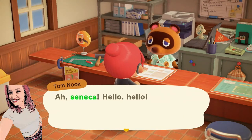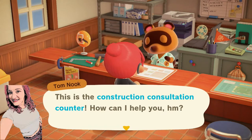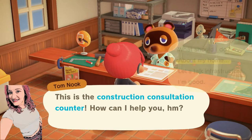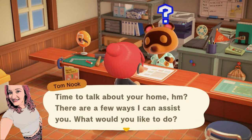"Ah, Seneca, hello, hello! This is the construction consultation counter. How can I help you, hmm?" Alright, we are going to talk about my home. "Time to talk about your home, hmm? There are a few ways I can assist you. What would you like to do?"